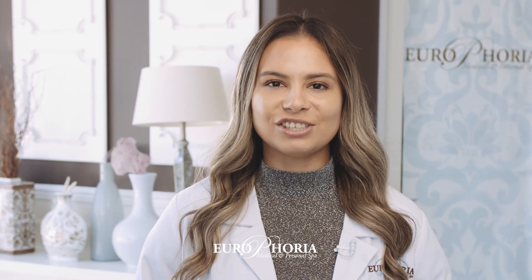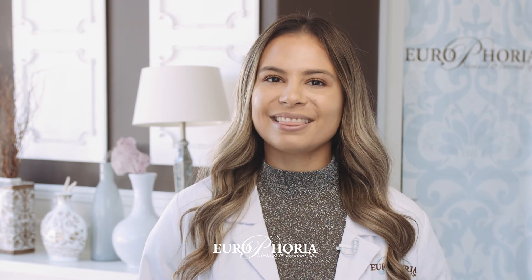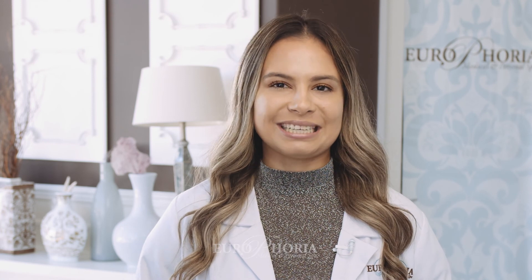To schedule your free consultation today, contact us at 661-847-4772. Thanks for listening today and I look forward to helping you achieve your ideal body.